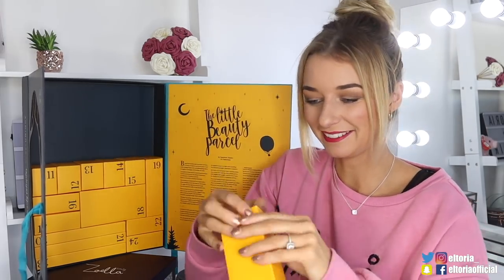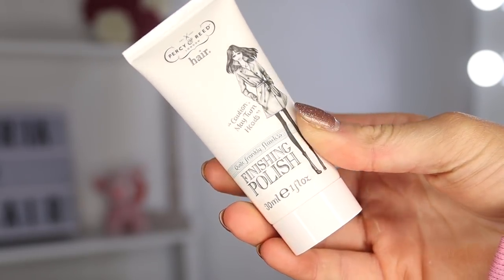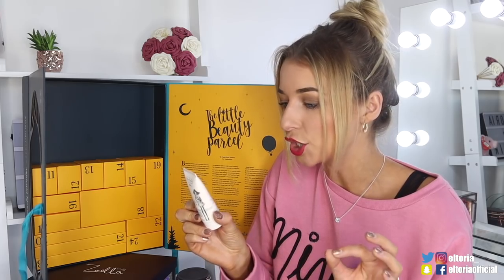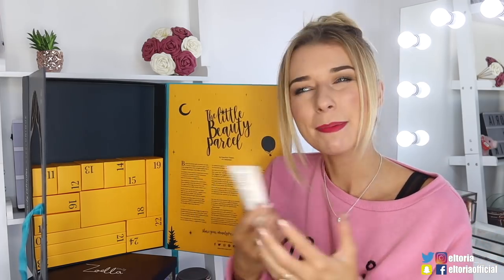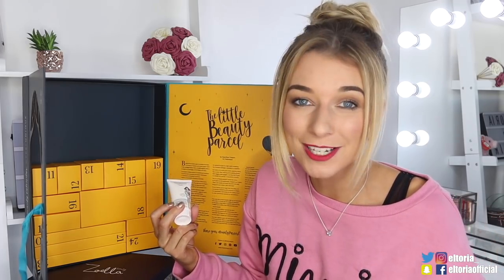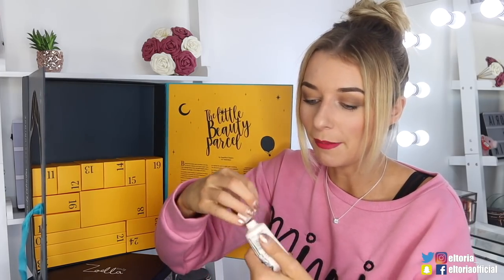Box number ten — we've got a Percy and Reid product and this is the Finishing Polish. I admittedly don't particularly like this brand — I don't really like the smell and I have been let down by a few products before. So this is meant to use a pea size on the hair to smooth, control or groom unruly hair. Maybe this would be really good if you've just got back from a Christmas party and your hair the next day is pretty wild.